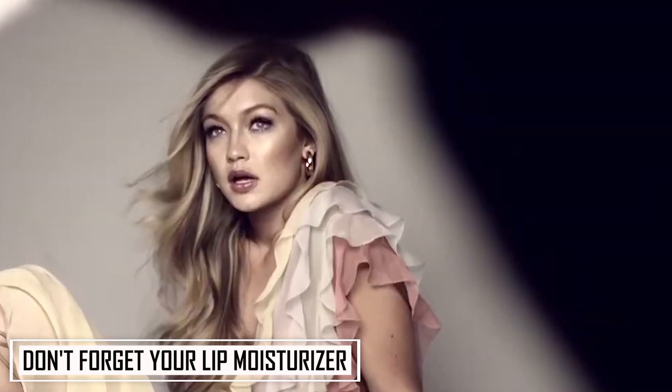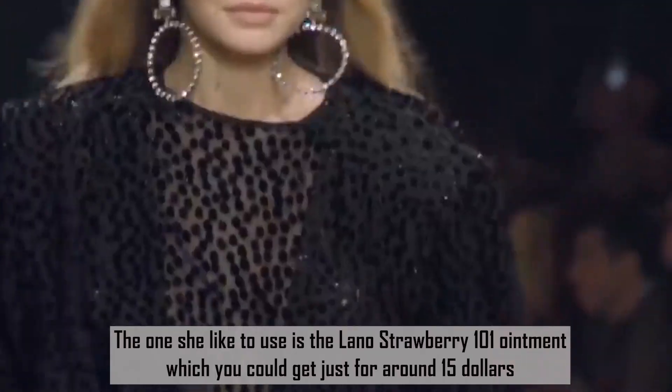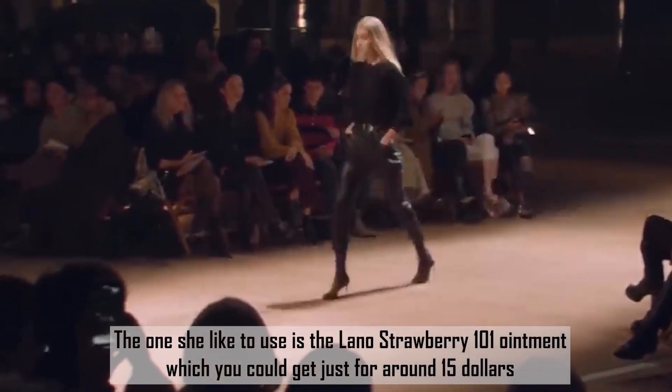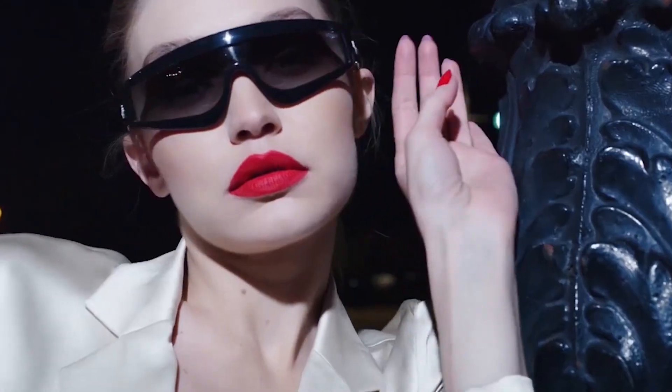Number 4: Don't forget your lip moisturizer. Lip moisturizer is one of the things you would find in Gigi's bag. The one she likes to use is the Lano Strawberry 101 Ointment, which you can get for around $15. In her skincare reveal video with Vogue, she shares a useful tip on how to deal with chapped lips: put on a quick balm blot before using a lip liner and finally a lipstick of your choice. Gigi also applies the ointment to the driest areas of her face, such as around the tip of her nose and on her cheeks.